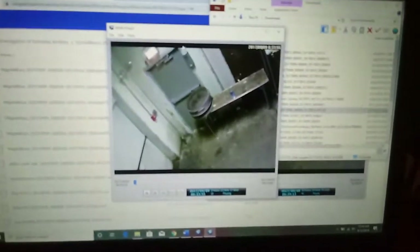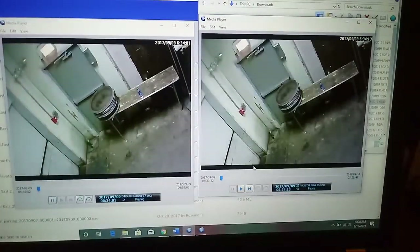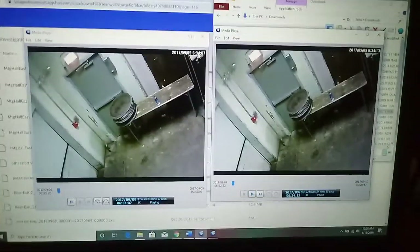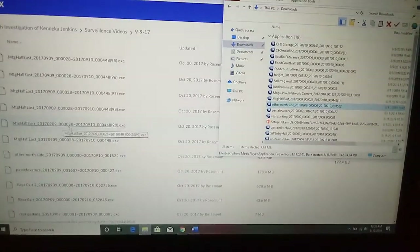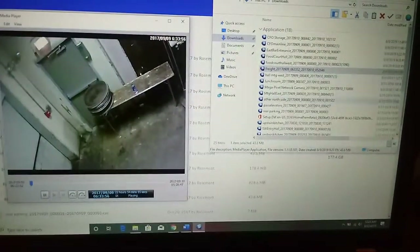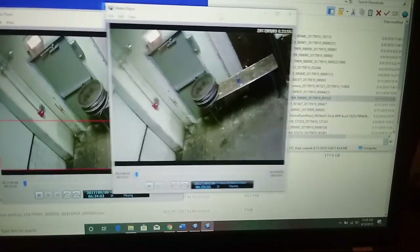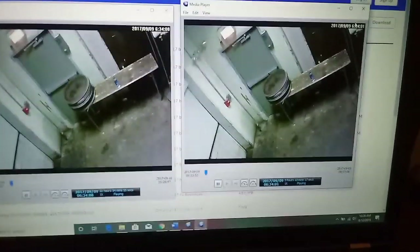It's the same video. Same video, you guys. Now I'm going to close them both just so you know it's not me — you just saw they're on two separate pages: one is called 'fright' and one is called 'other north side.' First I'll open the fright video, put it on the left side, and then open 'other north side' and put it on the right side. Same video.